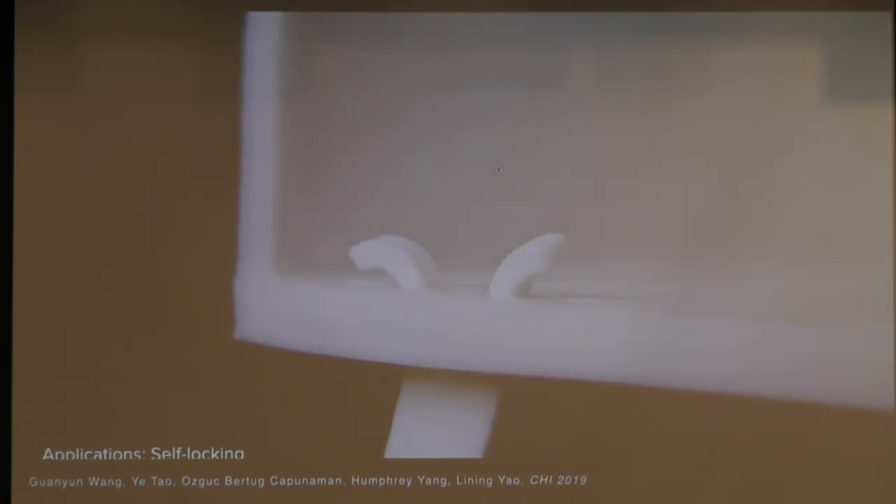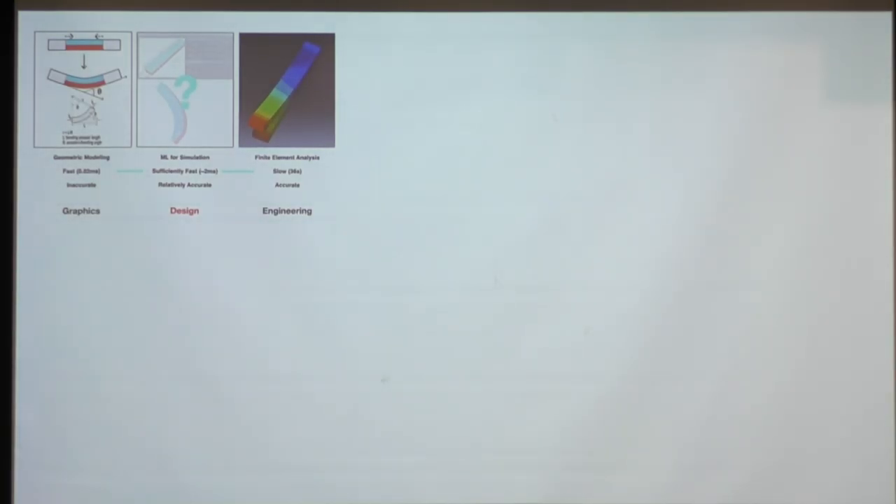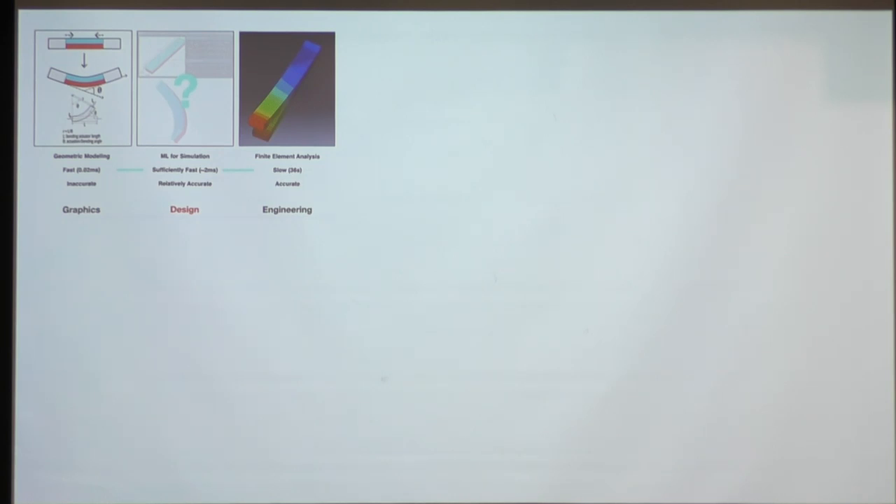As we push further with self-assembly, we realized challenges in fast and accurate simulation. These shape memory thermoplastics undergo phase transitions during triggering — stiff when cold, but once in hot water they pass their glass transition temperature and become rubbery. There are gravitational and torsional forces between mesh elements. We looked into combining graphic methods with conventional numerical simulations like FEA, and combining them with machine learning algorithms for faster and more intuitive simulation.